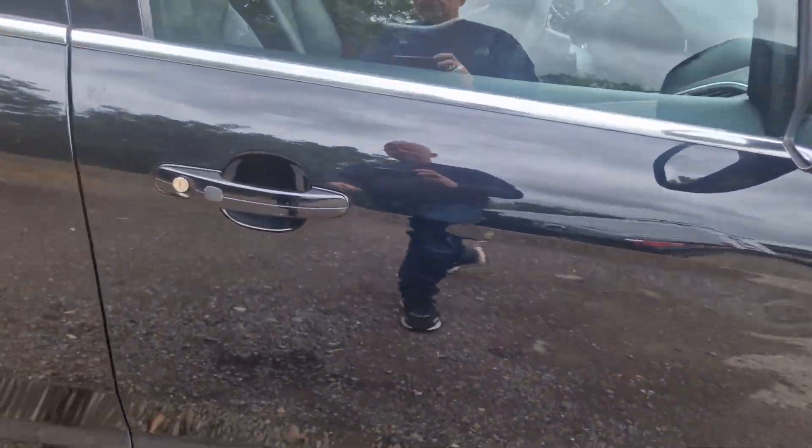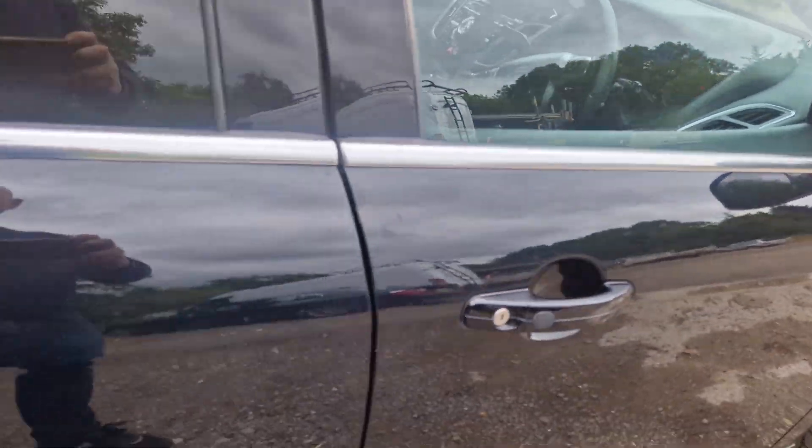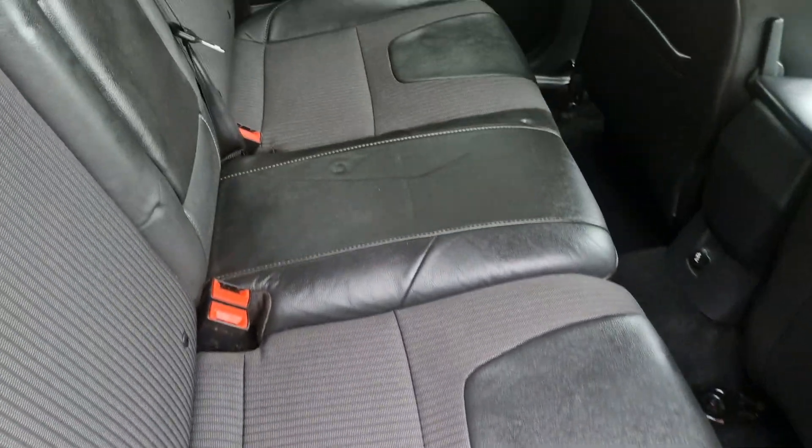Just gonna go inside. So look, it's keyless — you press this button and the door will open if you've got the keys in your pocket. As you can see, it's got a nice bit of half leather.